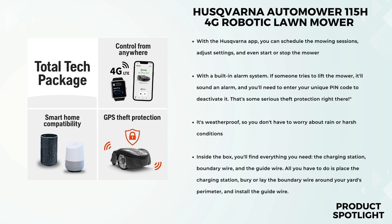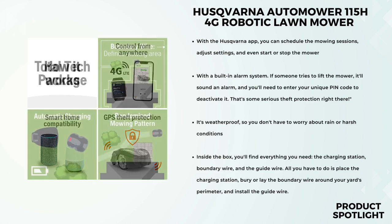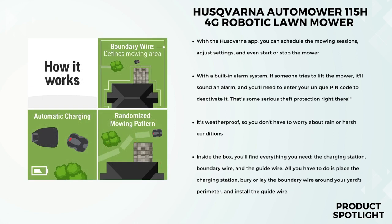This little guy is quite the performer. It's weatherproof, so you don't have to worry about rain or harsh conditions. Plus, it can handle narrow passages and objects in its way, and it can tackle slopes up to 17 degrees. With a cutting width of 8.7 inches and the ability to cover 720 square feet per hour, it's suitable for lawns up to 0.4 acres in size.